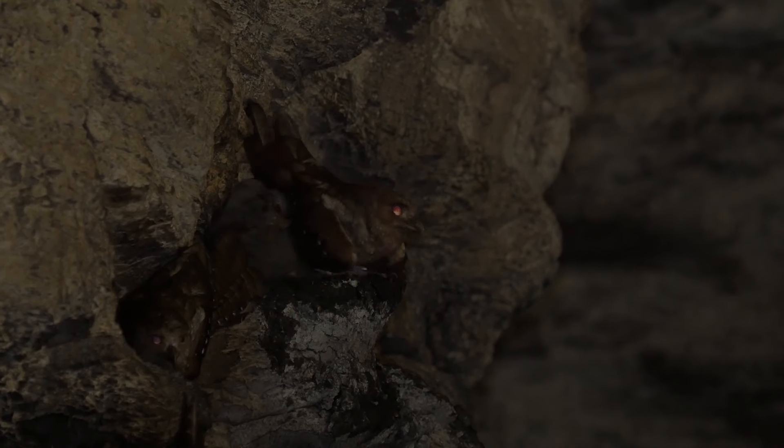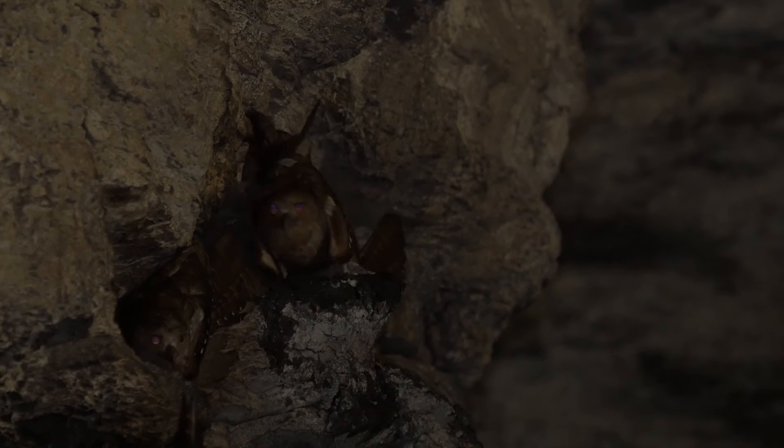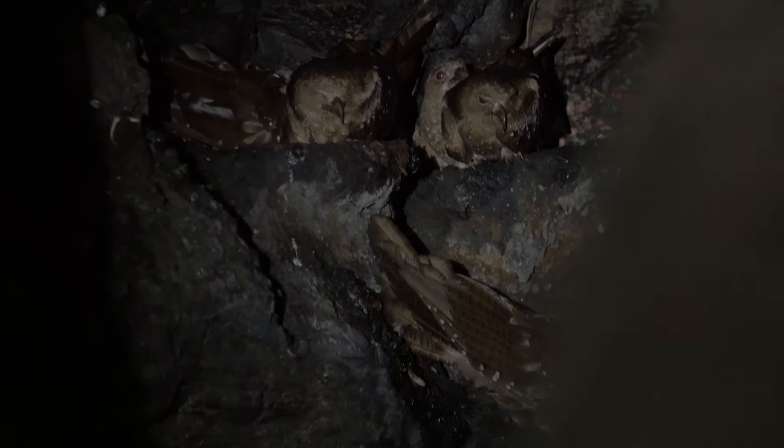The babies can be about 1.5 times larger than the adult, which is incredible. These animals will go out and find fruit in the forest at night and bring it back to feed the babies. The babies will fledge in about three months.